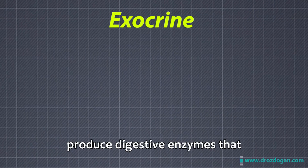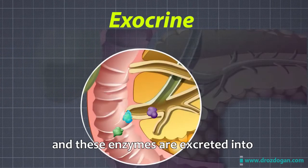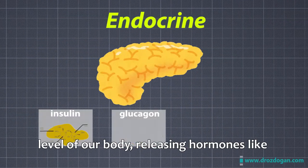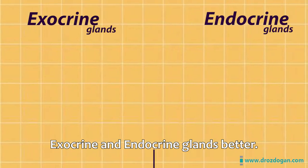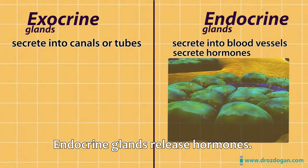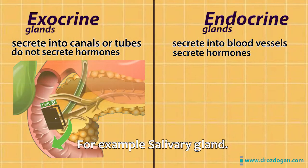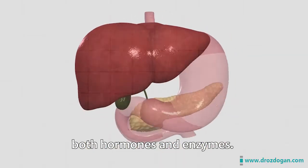The pancreas has two main functions: exocrine and endocrine. The exocrine function produces digestive enzymes that help break down food — fat, protein, and carbohydrates — and these enzymes are excreted into the duodenum, which is the first duct that comes down from the stomach. The endocrine function regulates the sugar level of our body by releasing hormones like insulin, glucagon, and somatostatin. Exocrine glands release their secretions into ducts, while endocrine glands release their secretions directly into blood vessels. Endocrine glands release hormones, but exocrine glands do not. Try to remember exocrine with the word "exit" — for example, the salivary gland: the saliva exits into a duct.